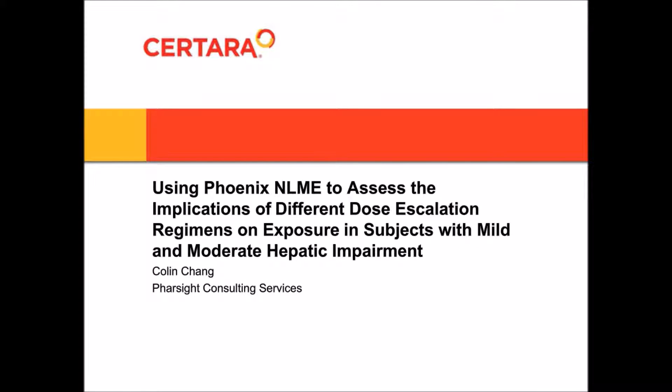Before we begin the presentation, I would like to introduce today's speaker, Colin Chang. A full speaker bio can be found in the blue widget at the bottom right of your console. Colin is a scientist in the Pharmacometrics Group at Certara Strategic Consulting. His experience includes non-compartmental as well as population PKPD modeling and simulation methods in support of drug development programs.